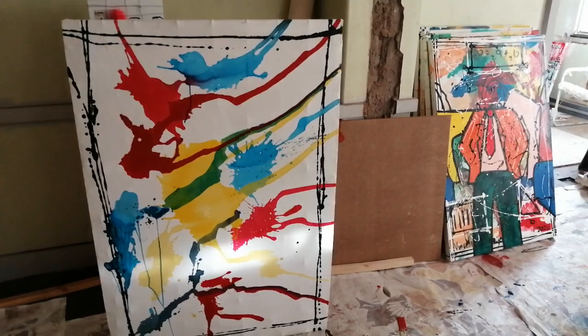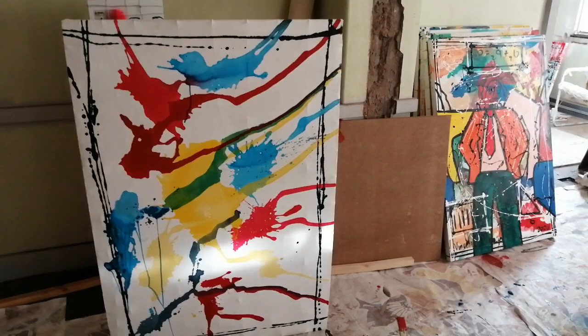Vincent is definitely one of the top Superblur artists in the world, and I hope you enjoy this video and the process — seeing some of the process that Vincent goes through to produce his art.